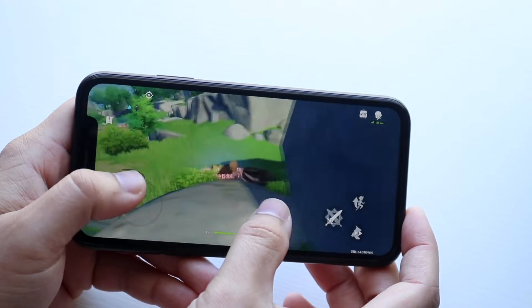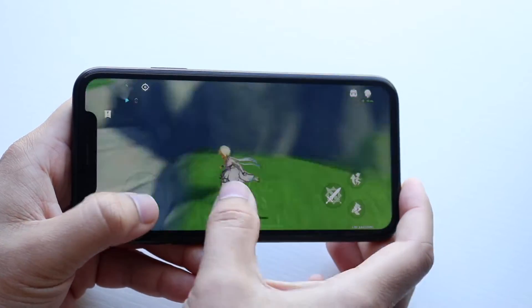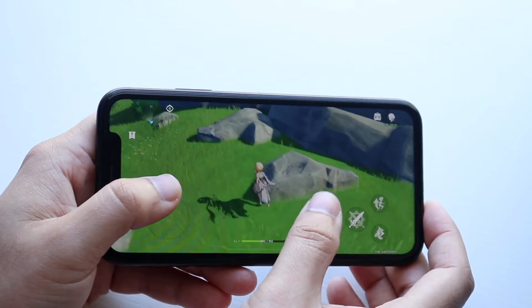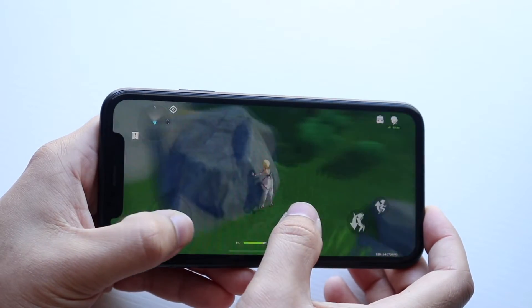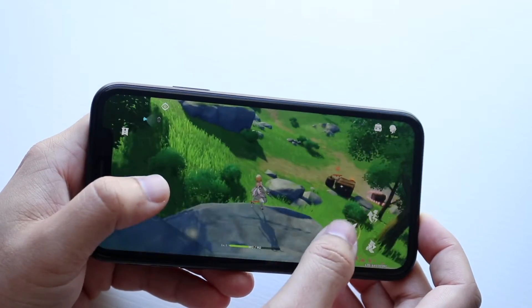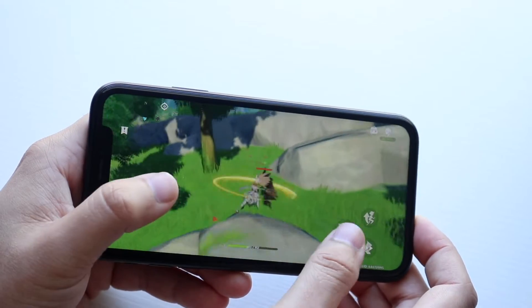There are some glitches here and there. Whenever you have a game like this it's always going to be running much better on newer iPhones. So with an iPhone XR it's going to be okay, and I think if you tinker around with the graphics a little bit it'd probably be a better experience. The iPhone XR was a budget phone back in 2018, so it's totally okay.